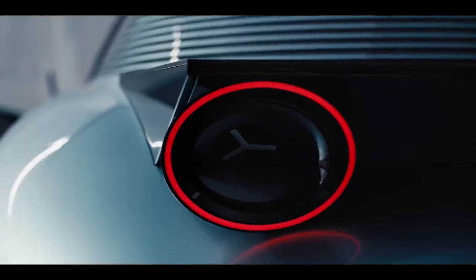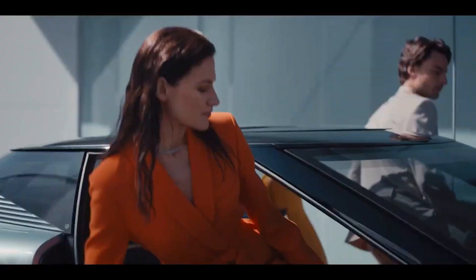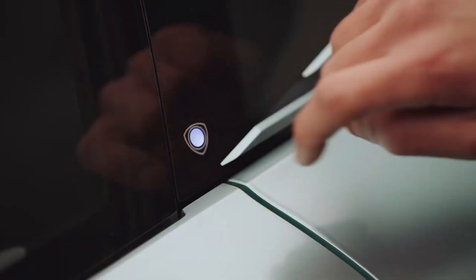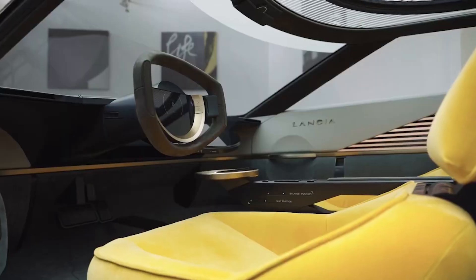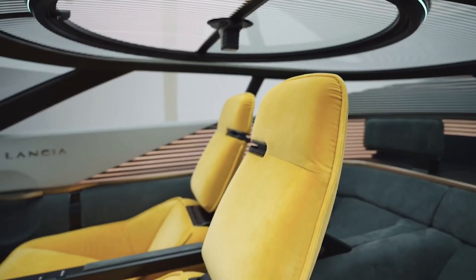There are three modes: immersive, well-being and entertainment. The immersive mode is said to amplify the driving experience, while well-being sees the car react to the mood of the driver to improve the experience through an AI system called TAPE — Tailored Predictive Experience. This alters the atmosphere of the passenger compartment according to the external environment, adjusting the sound, air and light accordingly.